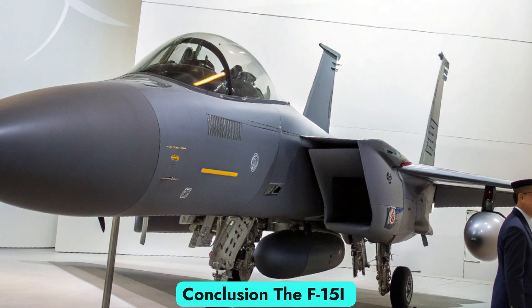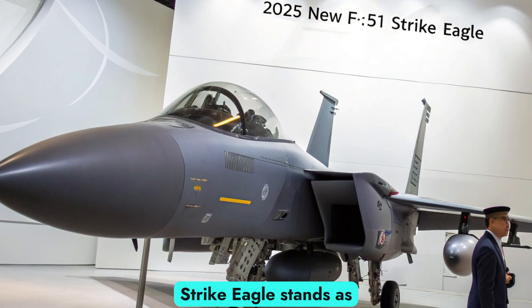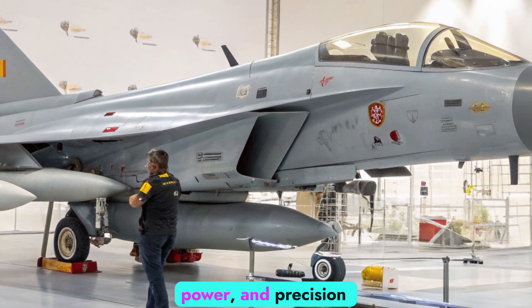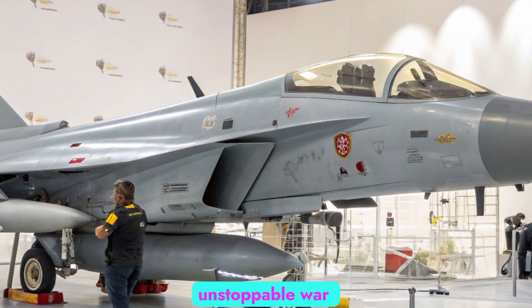The F-15I Strike Eagle stands as proof that a fighter jet can combine speed, power, and precision to create a nearly unstoppable war machine.